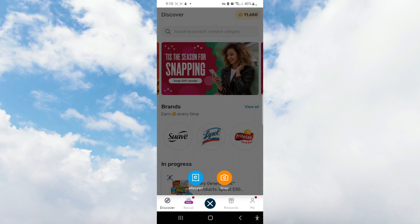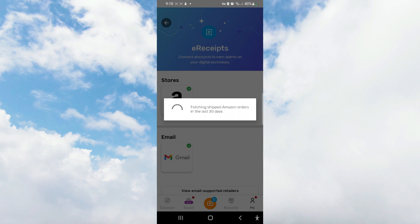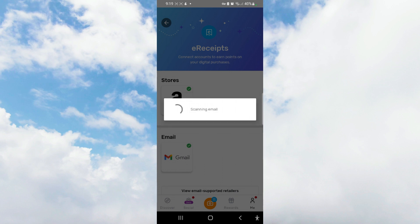So you press this button — I have Fetch linked to my Amazon account. What's great about the Fetch Rewards program is that you can link it to your Amazon account because it can capture electronic receipts. It looks like we made some purchases, so right now it's processing. It's also going to scan your email as well.